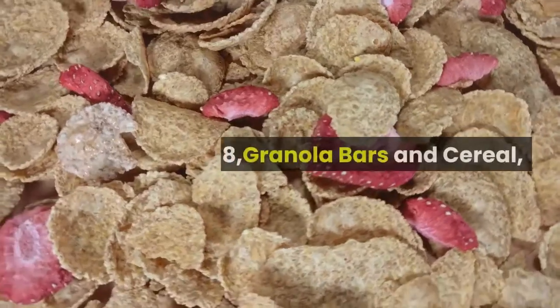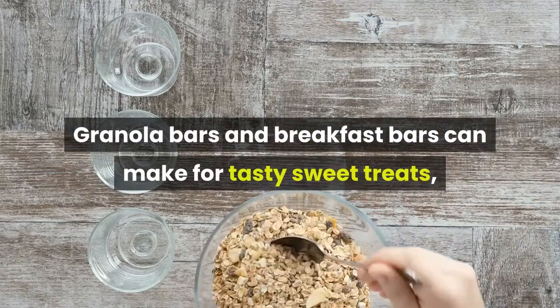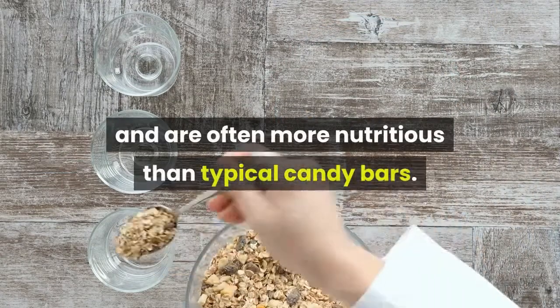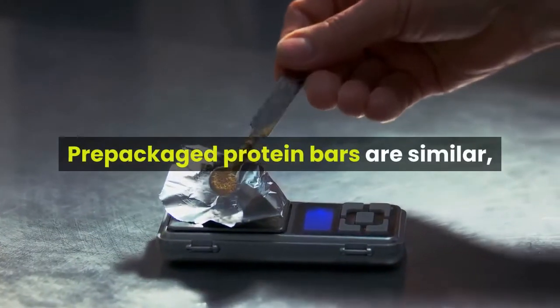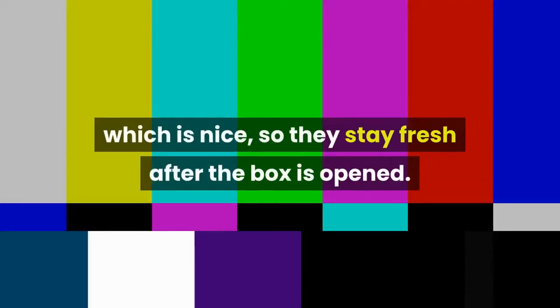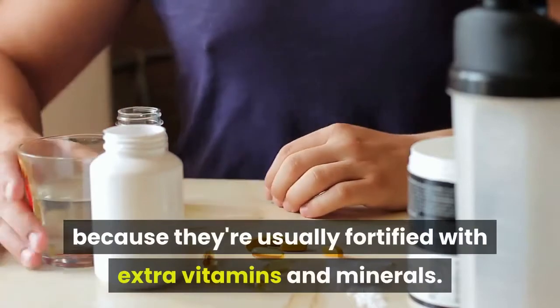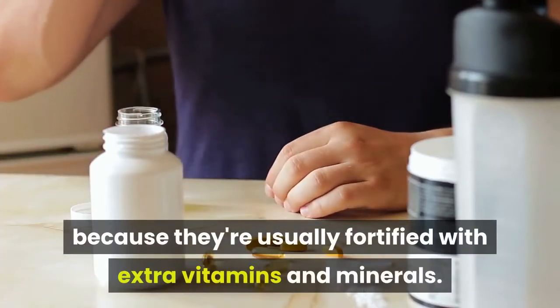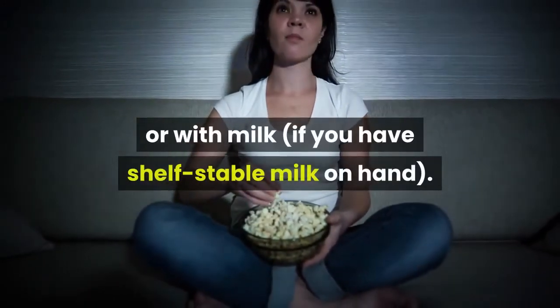8. Granola Bars and Cereal. Granola bars and breakfast bars can make for tasty sweet treats, and are often more nutritious than typical candy bars. Pre-packaged protein bars are similar, with some extra grams of protein. These bars are usually individually wrapped, so they stay fresh after the box is opened. Dry breakfast cereals are also good to have on hand because they're usually fortified with extra vitamins and minerals. They can be eaten dry as a snack, or with milk if you have shelf-stable milk on hand.